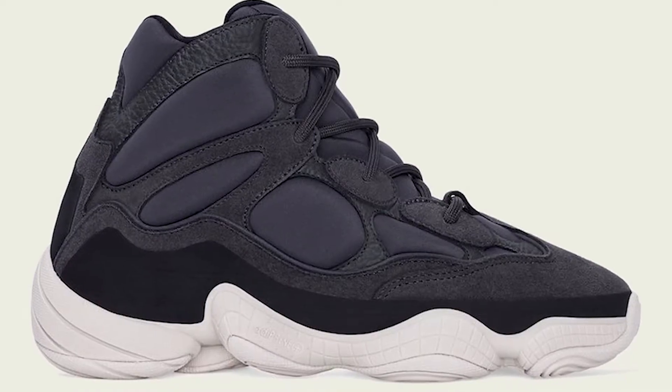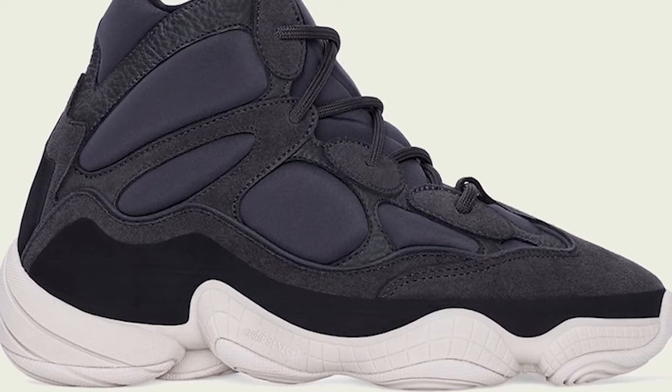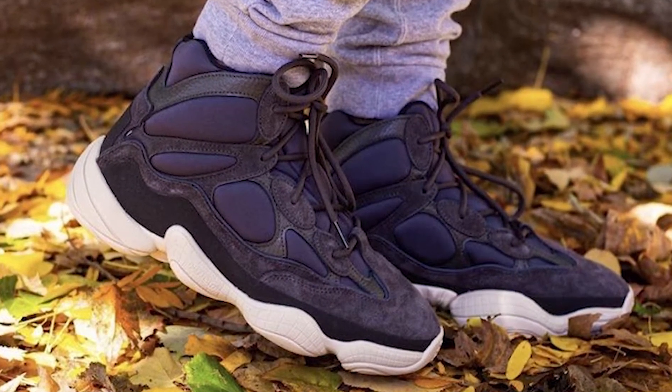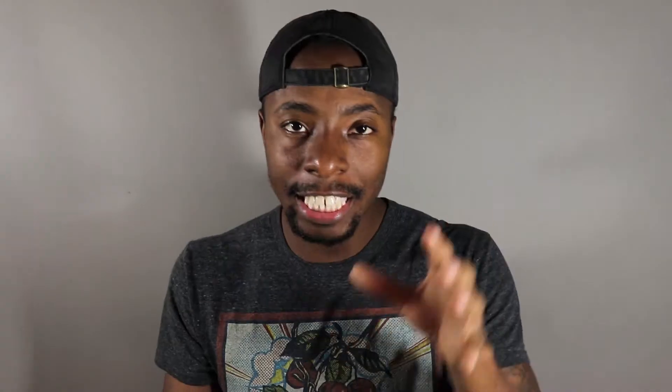For December 16th, I think we have one of the most anticipated Yeezys of 2019 — the Yeezy 500 High Slate. This sneaker is basically the winter boots version of the original 500 in high-top form. It has a navy blue neoprene base with a white adiPRENE midsole and some black along the heel. The retail price is expected to be $220. I think the resale price will be at a medium level — 500s are not killing the market right now. The sneaker is very stylish and luxurious; when you wear these sneakers, you feel like a millionaire.